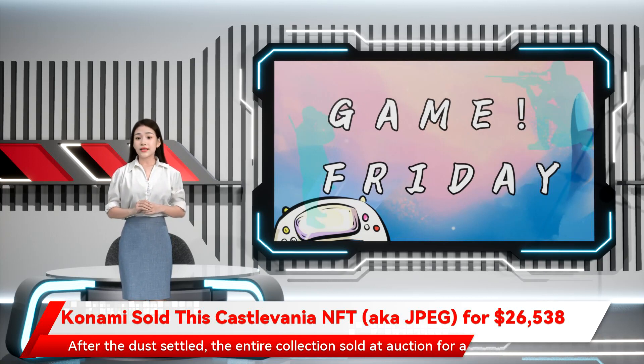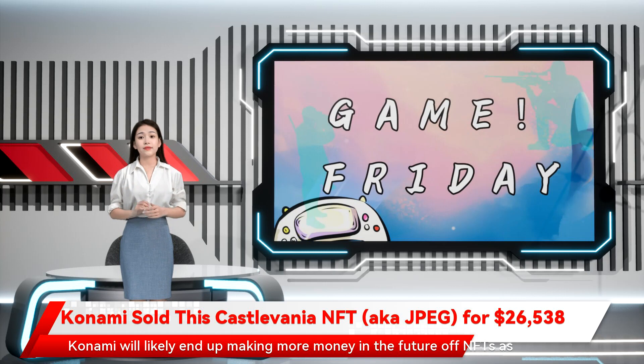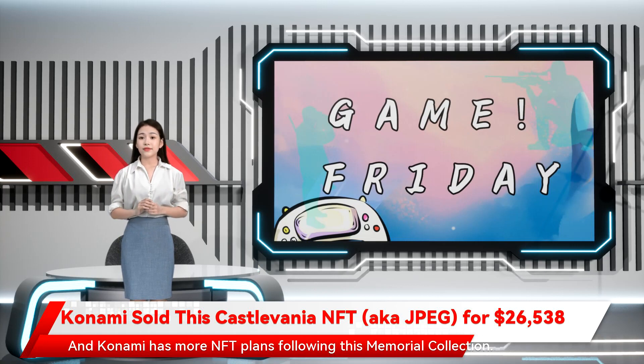After the dust settled, the entire collection sold at auction for a combined total of $162,000. Konami will likely end up making more money in the future off NFTs, as the company can also earn a royalty of up to 10% every time its NFTs are sold in the future. And Konami has more NFT plans following this memorial collection.